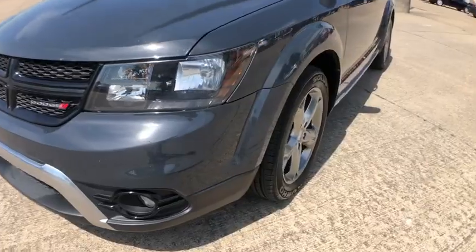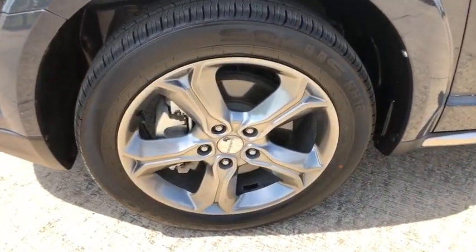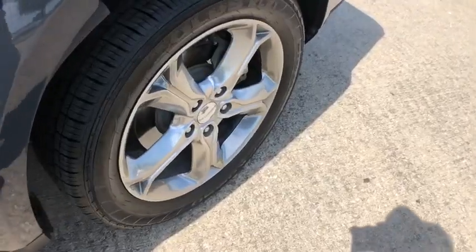traction control, dual airbags, leather-wrapped steering wheel, home link garage door opener, power steering, four-wheel disc brakes, universal garage door opener, power windows, compass, fog lights, electronic stability control.